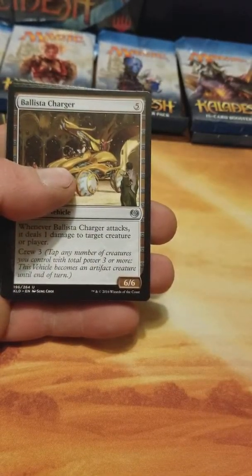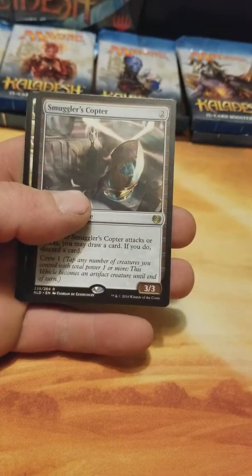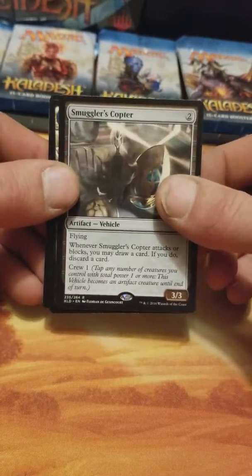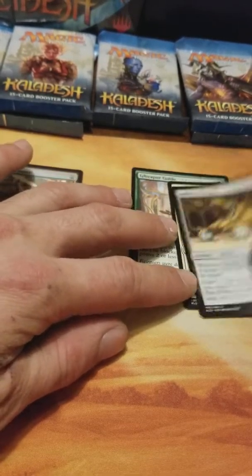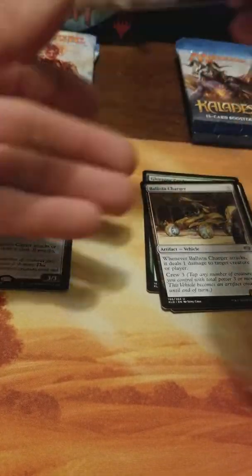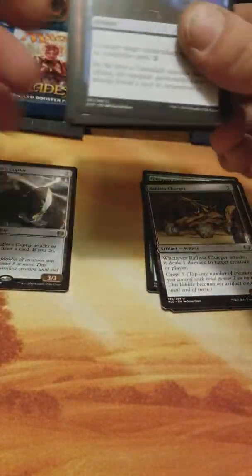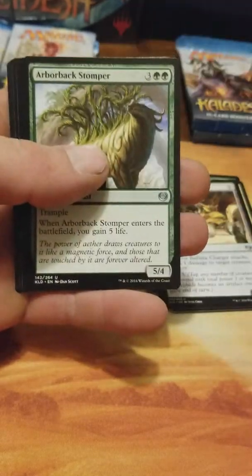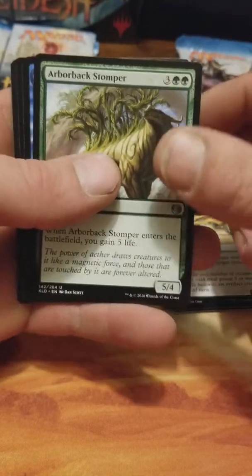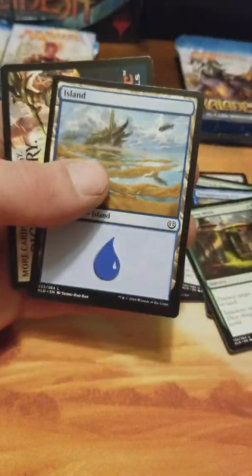I need one of those — a Walking Ballista, that is. Smuggler's Copter — look what I did, put them in the wrong piles again. I'm gonna go with the Dovin. I have not pulled a masterpiece out of any of the Kaladesh stuff that I've purchased. It would just be nice to pull one. A Concealed Courtyard — that's not bad.